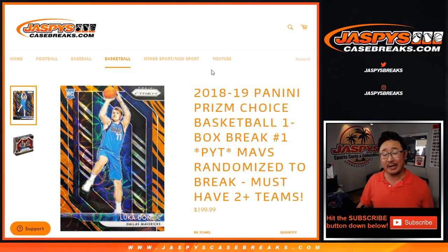Hi everyone, Joe for Jaspi's CaseBreaks.com. Happy Tuesday, and I'm coming at you with our first break of the day: 2018-2019 Panini Prism Basketball Choice Edition.